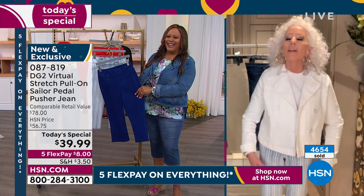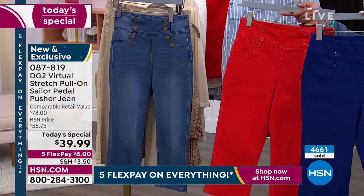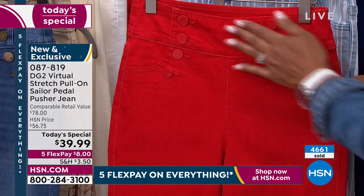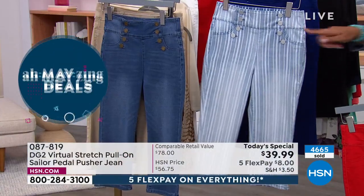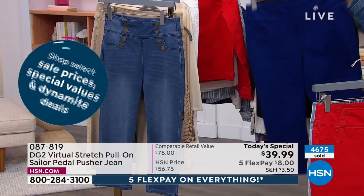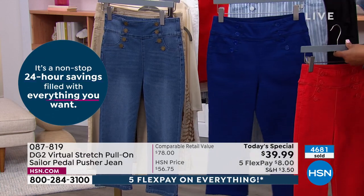In the summertime I love a crop because it aerates. I'm wearing it in the small so it looks more like a relaxed leg, almost like a straight leg. I could have gone down to the extra small and it would have been skinnier. We have never done a crop jegging with a comfort waist, with sailor button detail, with these buttons, and with a relaxed leg. I think it's good for all of us to try something new.